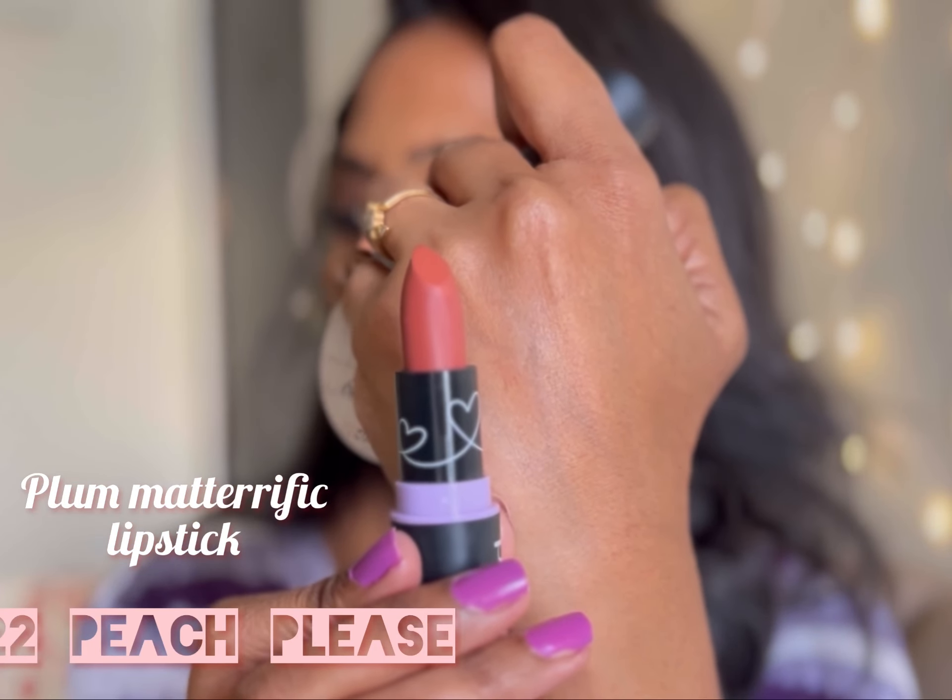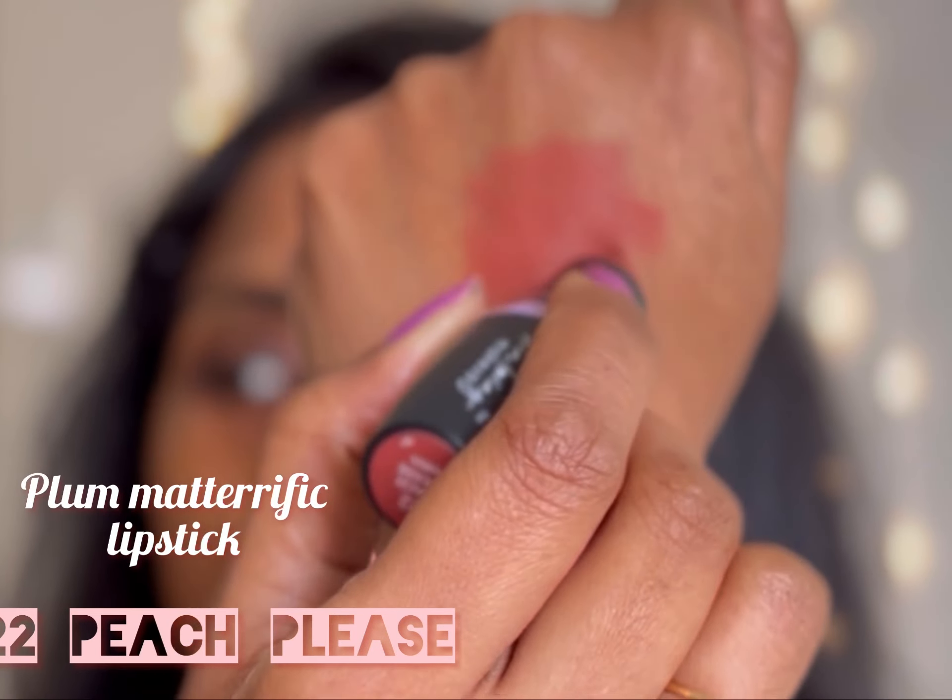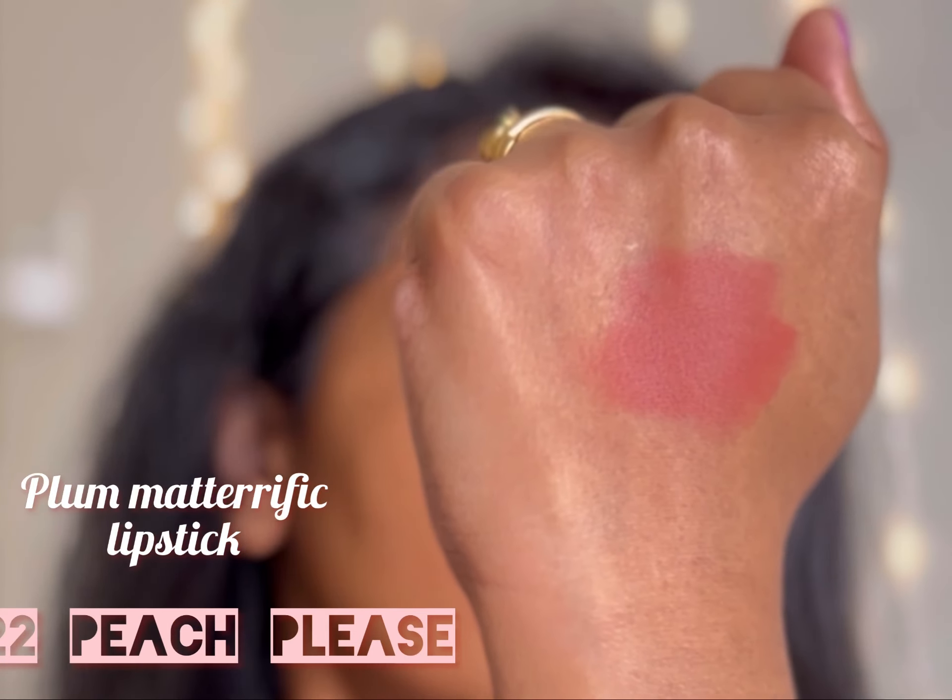This shade is also suitable if you're planning to go for heavy eye makeup.